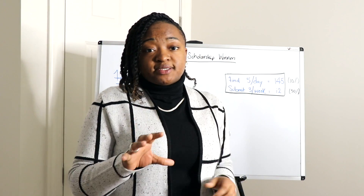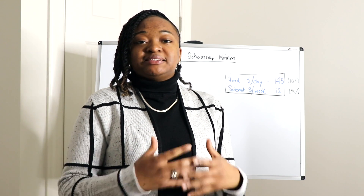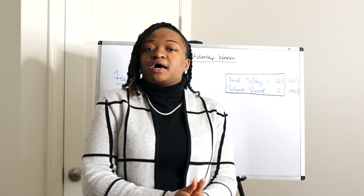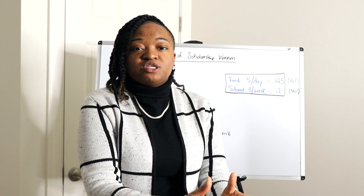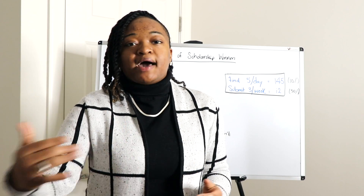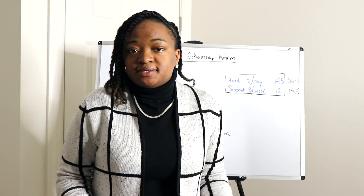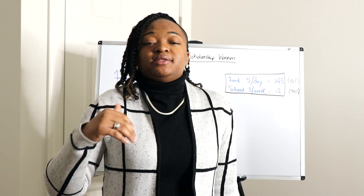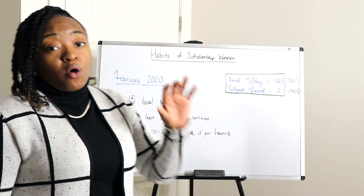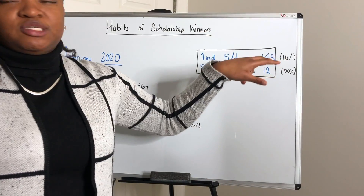If you put this into practice, you will potentially have more scholarship success. But it's not only contingent upon the amount of scholarships you submit — it also depends on the quality of your applications. You can submit 3,000 scholarships, but if they're all poor quality, you automatically lower your chances of winning. Quality over quantity.